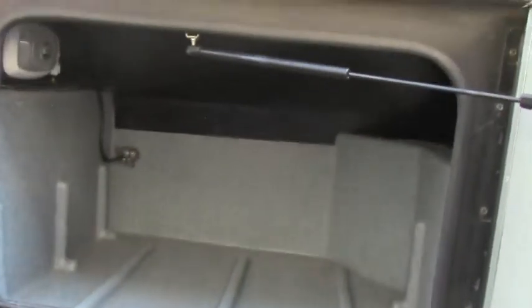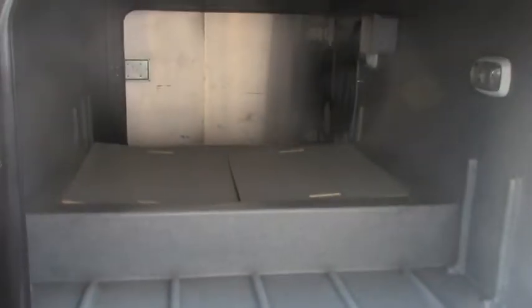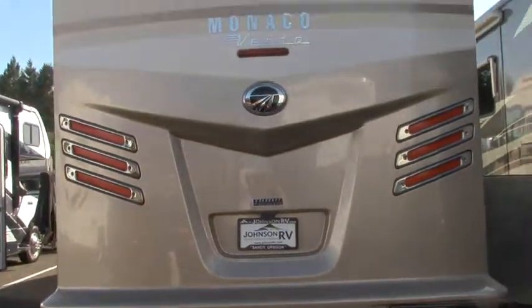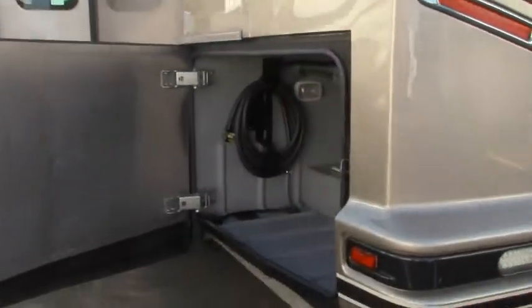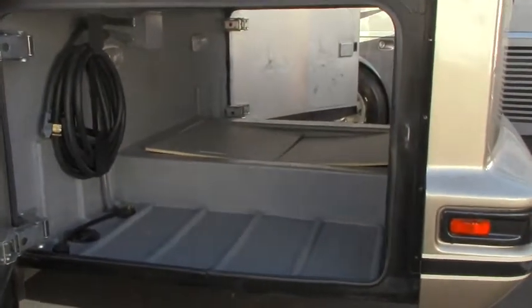Another big basement storage. The highlight of this coach — being that it is 33 feet in total length — is the huge storage in the rear. You can access this from both sides. On the back side, you've got a really nice look with LED lights up top, the backup camera, and the tow hitch right there. The tow rating on this coach is 7,500 pounds. There's your power cord, nestled right up there in that little tiny holder.